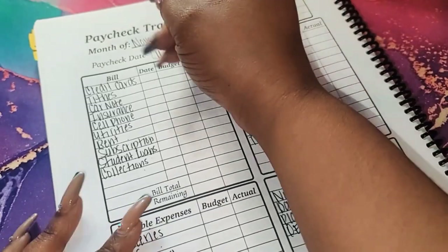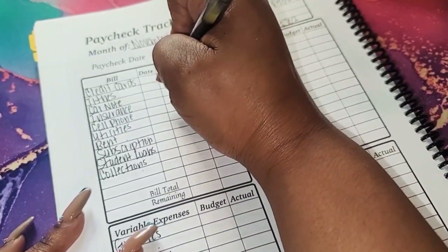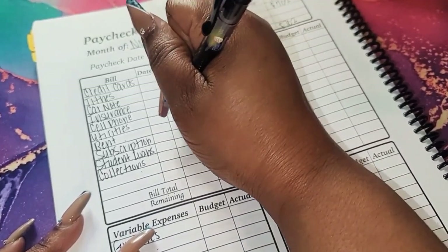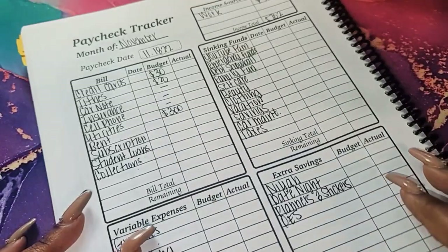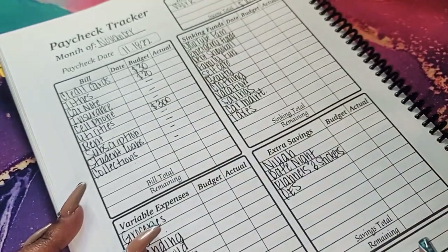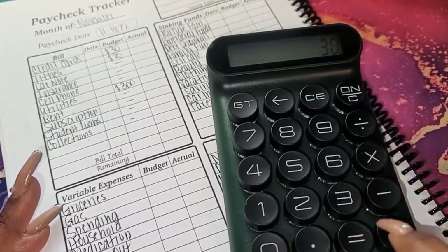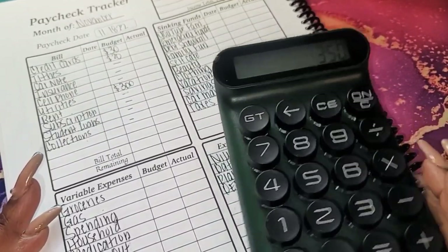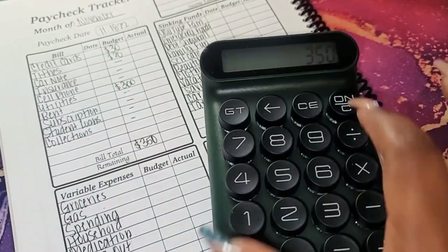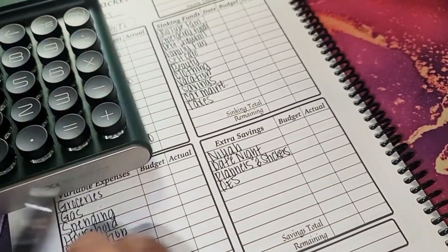For my bills: credit cards I'm going to do $30, tithes $20, car note isn't getting anything, insurance nothing, cell phone nothing, utilities I'm going to do $300, rent is already done, subscriptions nothing. So 30 plus 20 plus 300 equals $350. I'll go back to my $702, subtract that $350, and that gives me $352 remaining.